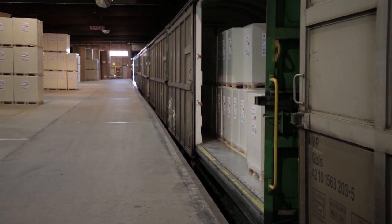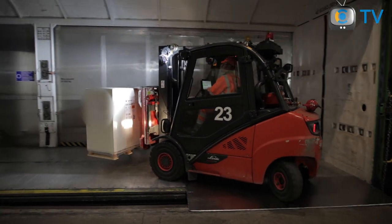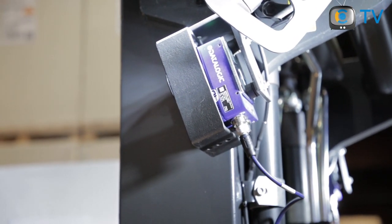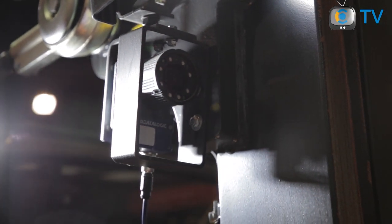In warehouse logistics, item identification and scanning are key processes to ensure that the right item can be picked and loaded to the carrier for shipping. OptiScan solution is based on automatic scanning operation. Due to the automatic camera-based solution, human errors are diminished when handling the load.